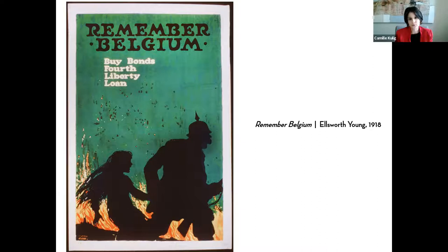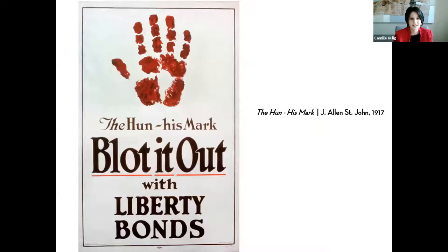'Remember Belgium — Buy Bonds, Worth Liberty Loan.' It harkens back to the earlier history of World War I to make an emotional appeal. Produced in the United States, it envisions the Germans as aggressors. We continue to see the theme of violence — the red color representing fire and blood — really leaning into this idea of violence against the allies to mobilize viewers who must be aware of the history and who they're fighting.